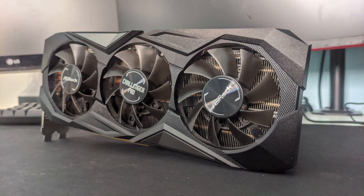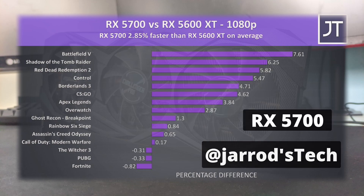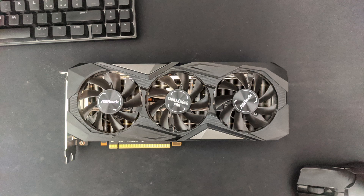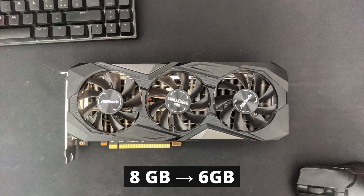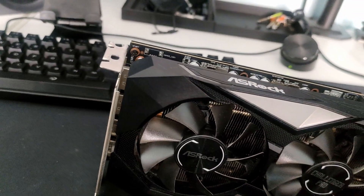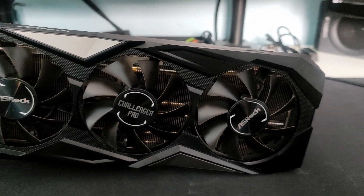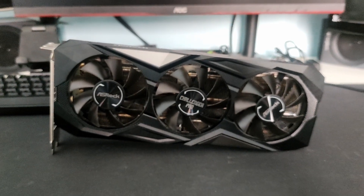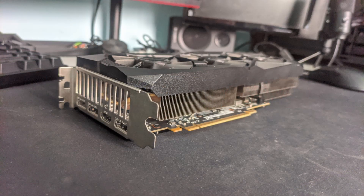The spec update also made the RX 5600 XT really close in performance to its bigger brother, the RX 5700 XT. It went from a 1620MHz boost clock to 1750MHz, memory speed from 12Gbps to 14Gbps, and power limit from 150W to 160W. It has the same shader unit count at 2304, with the difference being the memory bus and capacity — from 256-bit to 192-bit and 8GB to 6GB. This was good for consumers, but it was a really late decision, with many cards already on shelves with old BIOS, leaving non-savvy users with less performance.